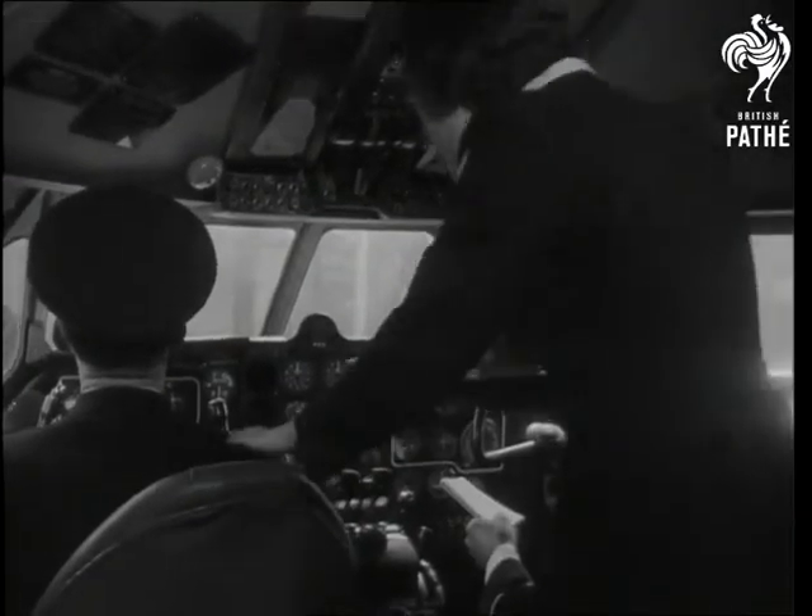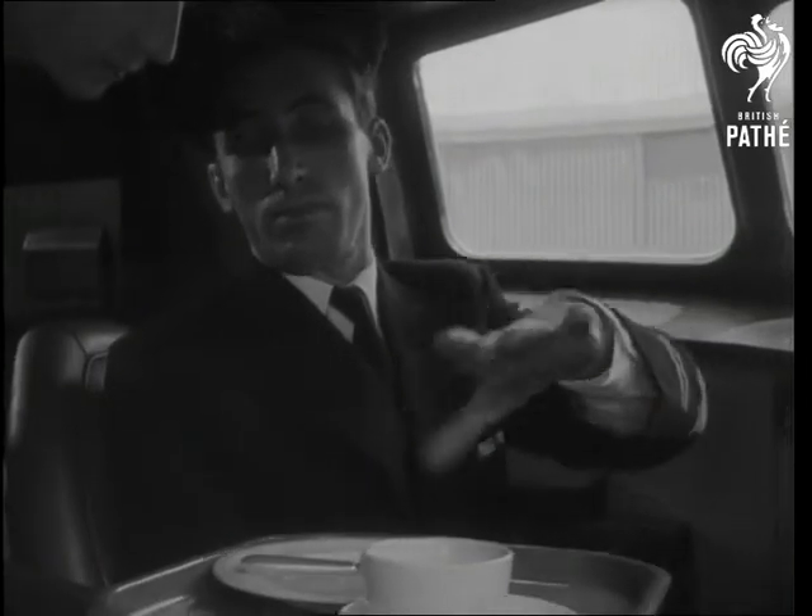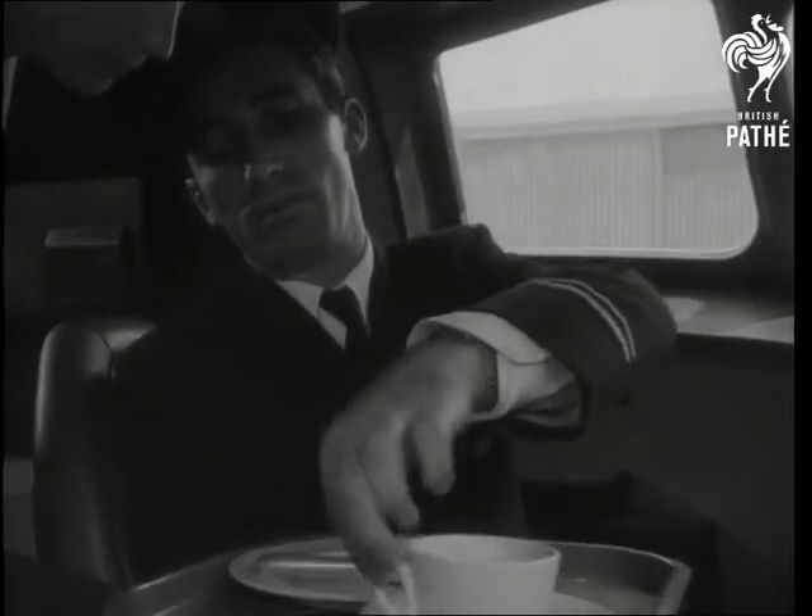Ever wondered how the pilots eat? The instructor wonders too. They're liable to go up in the air at things we put up with on the ground.